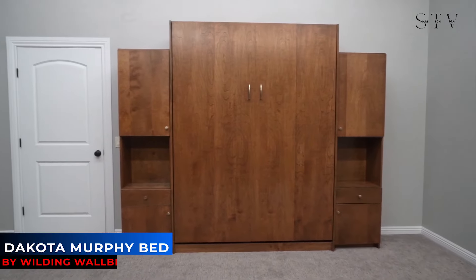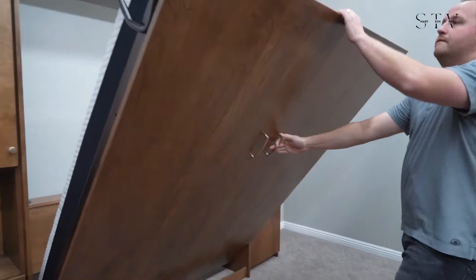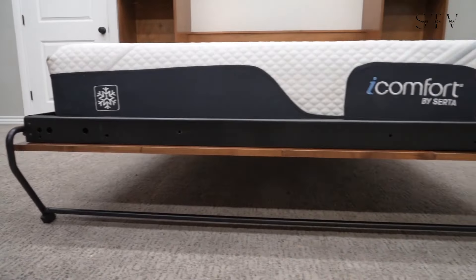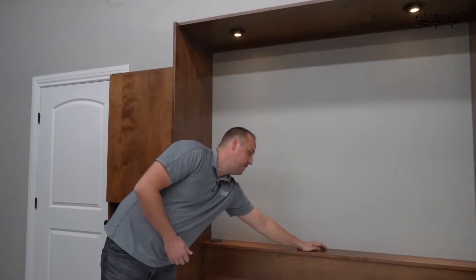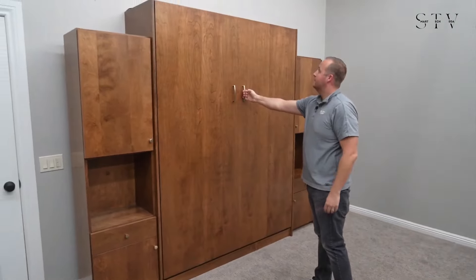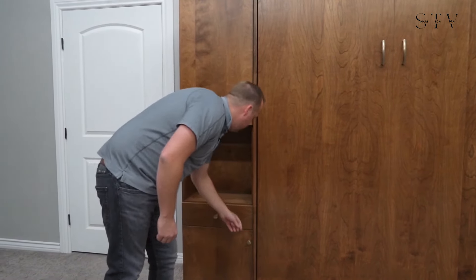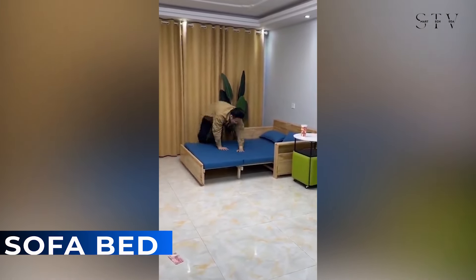Let's check out the Dakota Murphy Bed — a perfect example of the saying 'less is more.' If you're after an affordable all-wood murphy bed, the Dakota might be just what you need. It's a true chameleon when it comes to design, fitting perfectly in a modern contemporary home while also blending seamlessly into a city apartment or industrial loft. With its wide range of options, this murphy bed can easily disappear into a bank of bookcases or a compact desktop office. Which of these space-saving designs do you like the most? Let us know in the comments.